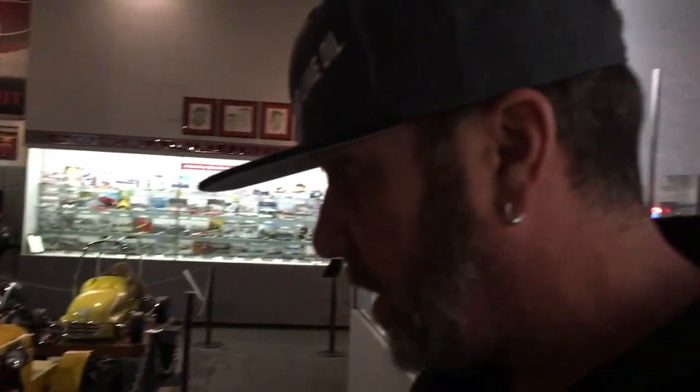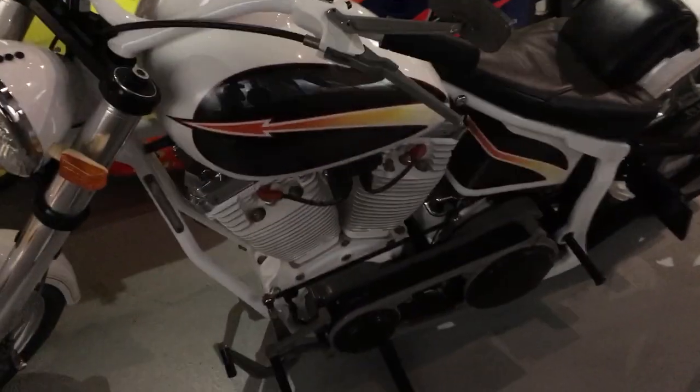How many people do you think copied off of these designs? Oh, everybody copied this stuff. It's just the motorcycle industry — that's what happens.